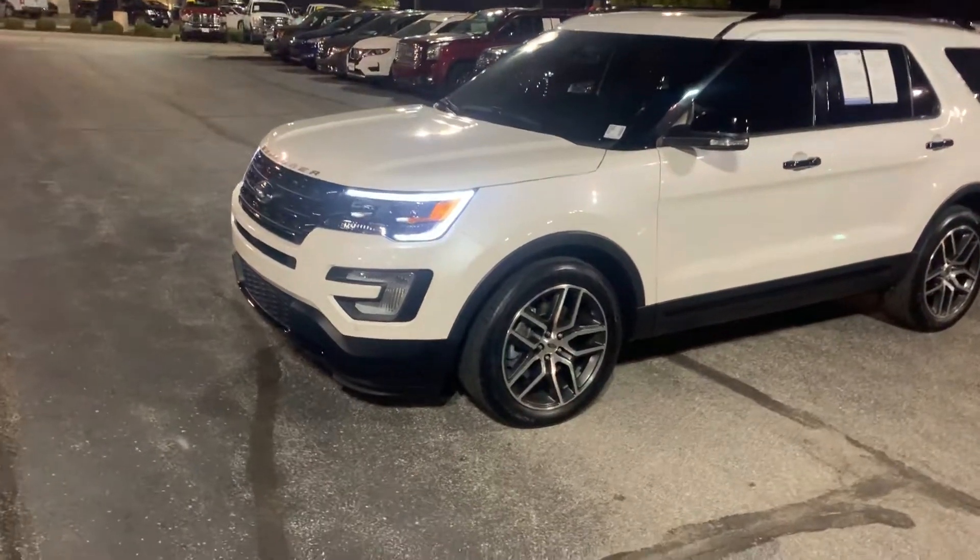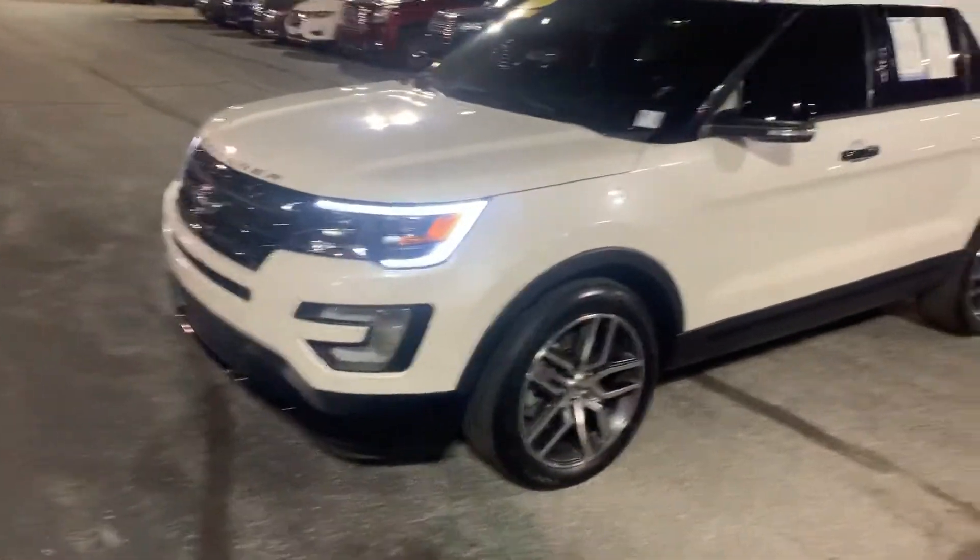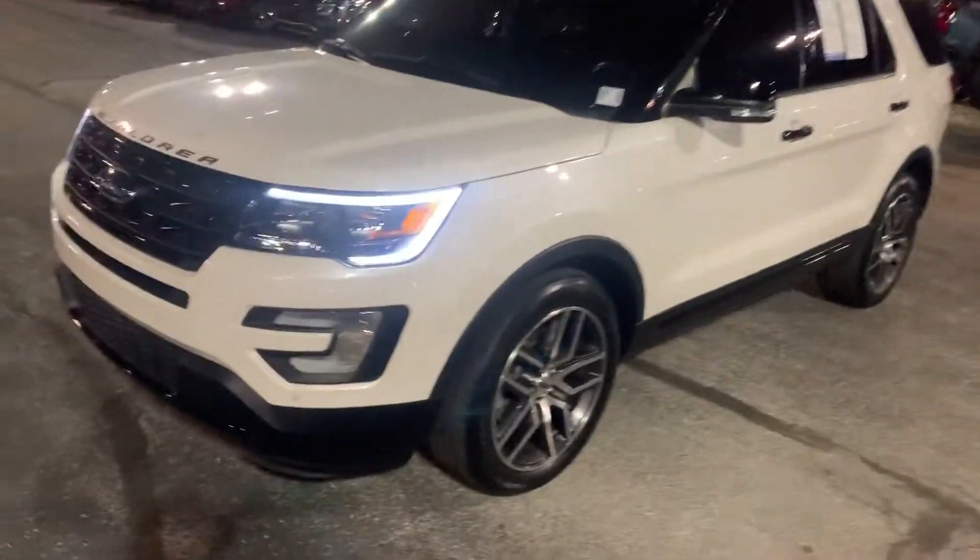Hi, my name is Michael Starnes with Bill Estes Ford. I'm going to do a quick walk-around video for you on this 2017 Explorer Sport.